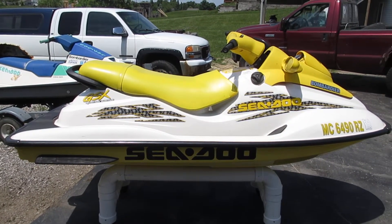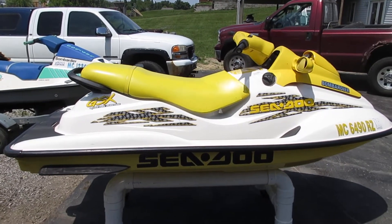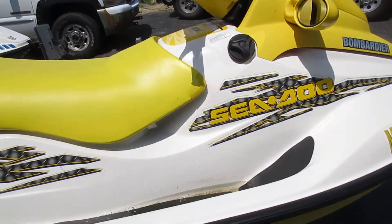This video is property of DB Cycle Parts LLC. This is a 2000 Sea-Doo GSX RFI. This is a fuel injected machine.